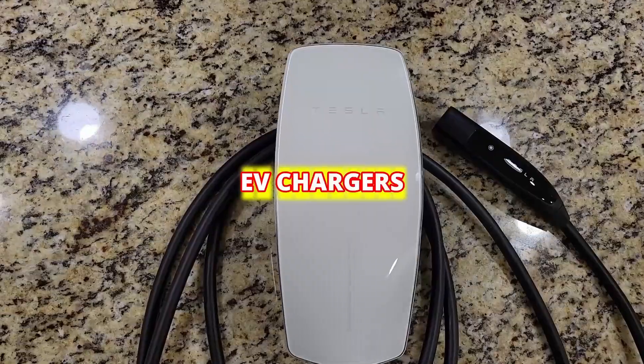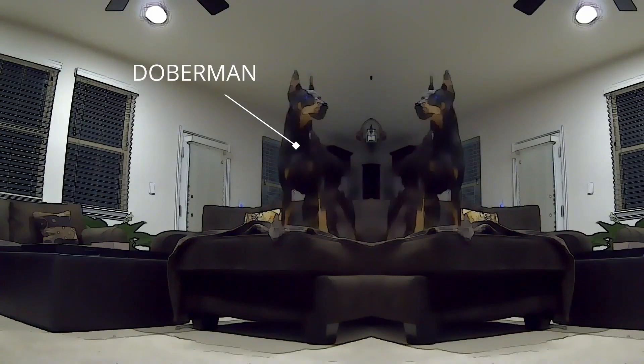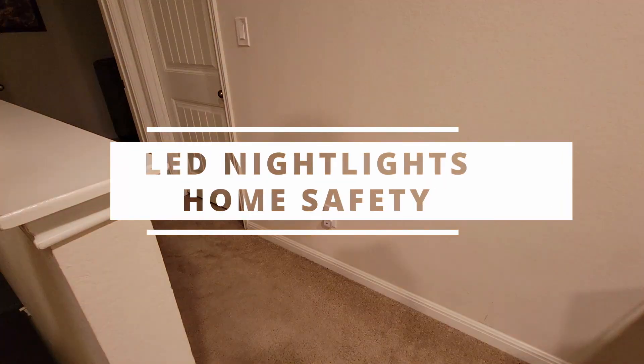If you're here to learn a thing or two about electrical equipment, you're at the right place. If not, check out my other video of my dog barking at the window. In this video, we're going to talk about why night lights should not be overlooked, and how they can help you and your guests.